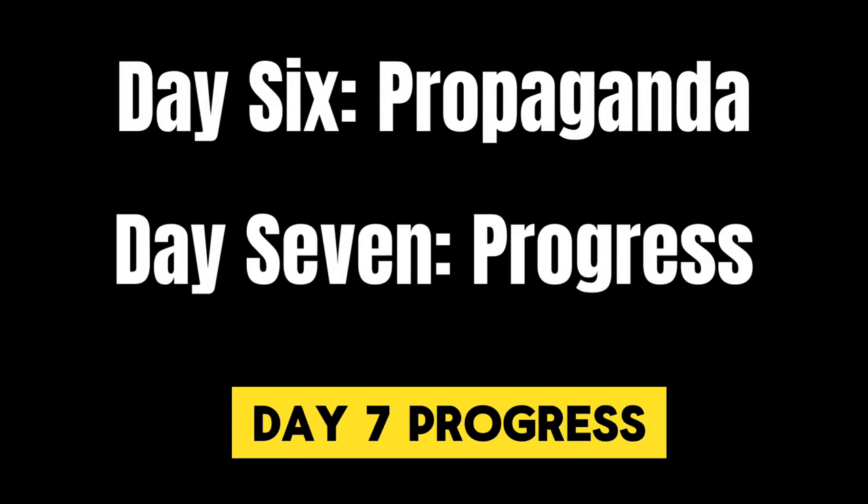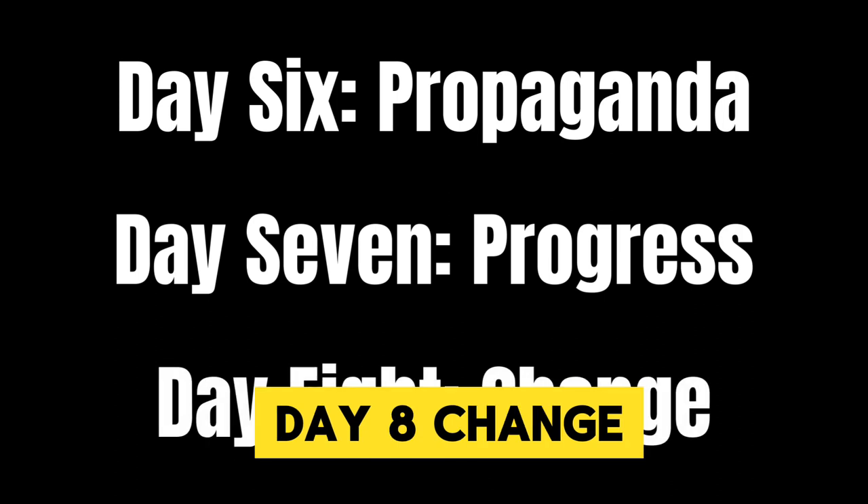Day 1: Vision. Day 2: Violence. Day 3: Legal. Day 4: Culture. Day 5: Education. Day 6: Propaganda. Day 7: Progress. Day 8: Change. There are 28 straight days in this course from start to finish.